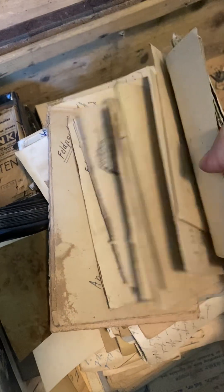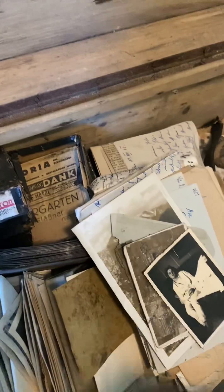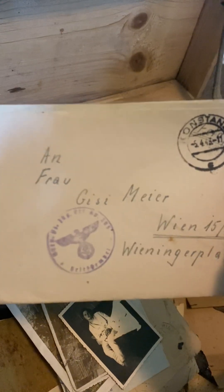I'm going to go through these letters individually when I have a chance, but these are all feldpost. There are more photos in here. I don't see the number on here — there should be a number on some of these that can tell you exactly who he served with. KD 205, so it's some kind of division. It's sending to his wife or mother — Frau Gissy Miller. These feldpost letters are going to go into a different pile because none of this stuff is going back in the chest.